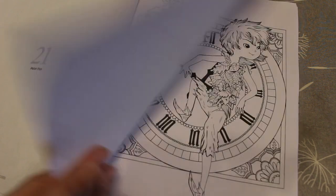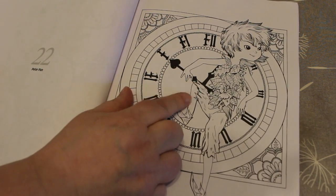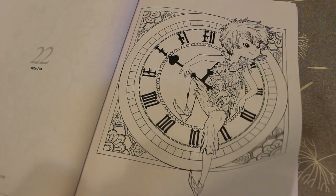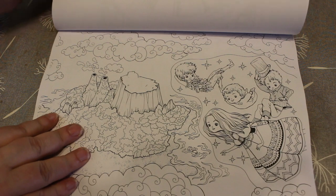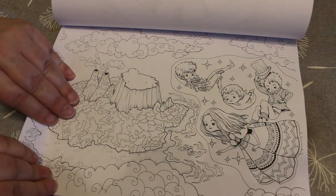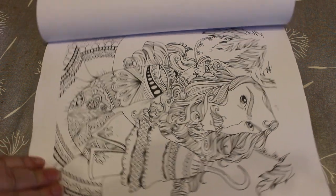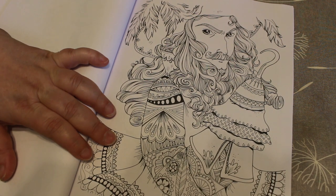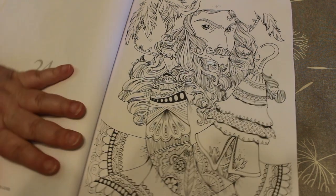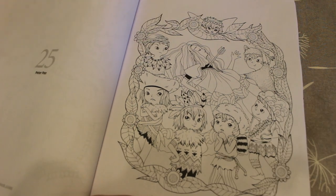Peter Pan — I'm not a huge Peter Pan fan to be honest, I do like it, but that's a nice one. There's Peter Pan flying. Hello! We'll play puzzles in a minute darling, when I finish this. Where's my puzzles? Go over there darling.